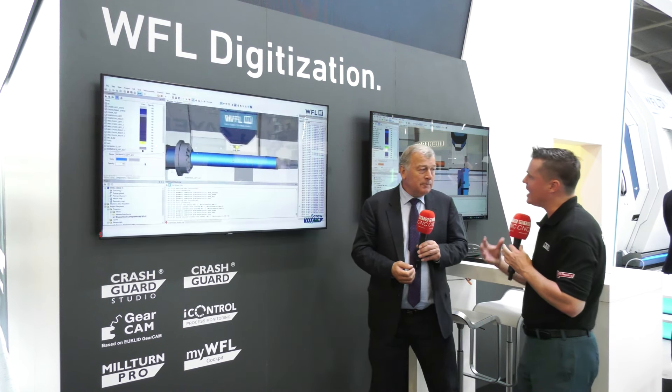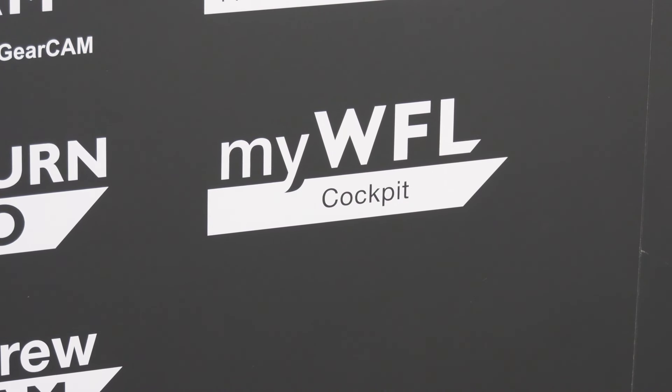All right, let's slide on over a little bit to MyWFL. It's a cockpit, an umbrella. There are components underneath that which are also extremely beneficial. What is MyWFL? So MyWFL Cockpit is a series of different software packages that enable us to monitor the overall efficiency of the machine.